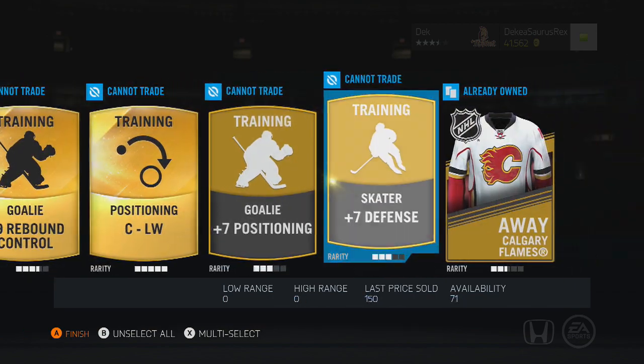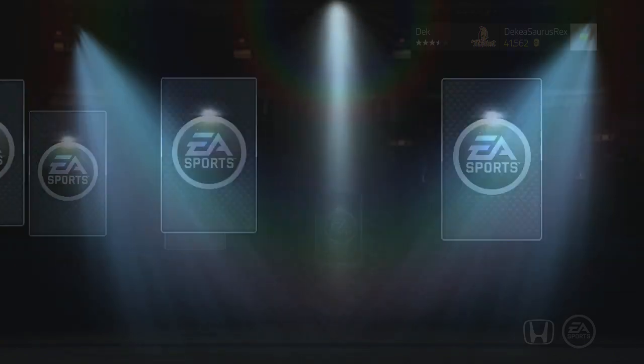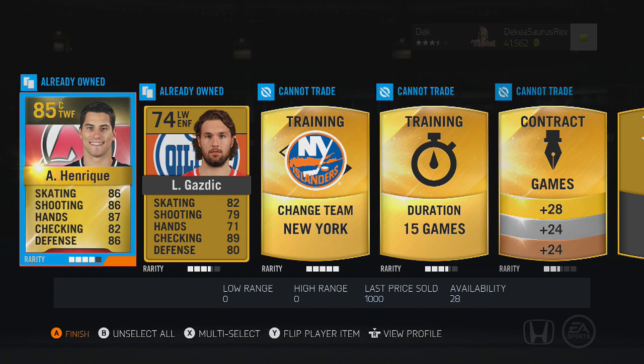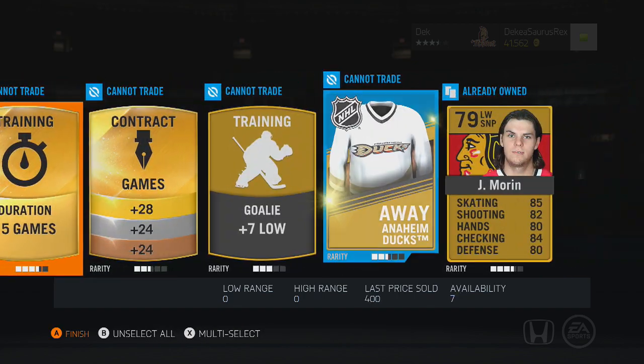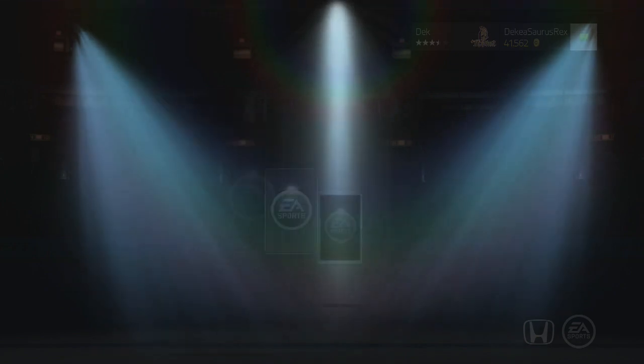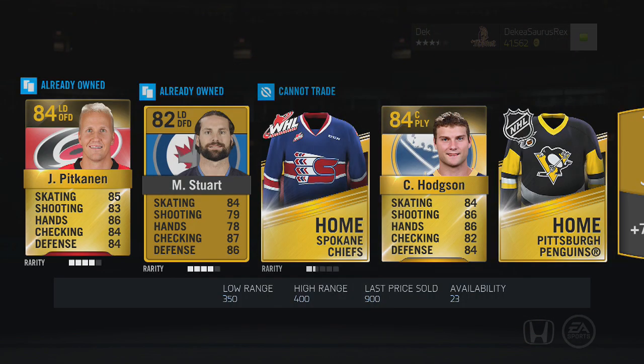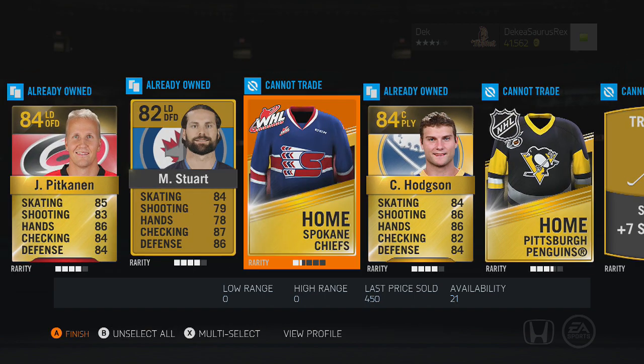Looking at the future of my channel — it's the biggest it's ever been and I feel like it could keep going up. Right now it's steadily going up, which is fine with me. As long as it's going up and not down, I'm happy.